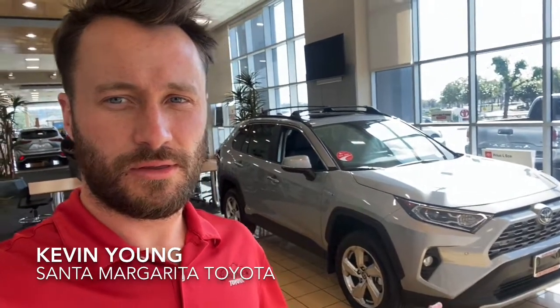Hey Larry, Kevin from Santa Margarita Toyota. We spoke about all-wheel drive RAV4s — I know you're looking for one, I think for your daughter you mentioned. So this is the limited hybrid that I had mentioned on the phone that might be a good option. It is all-wheel drive, you're gonna get great fuel economy, and it does have the weather package. It's loaded up as a Limited, so I'll just go over that for you.